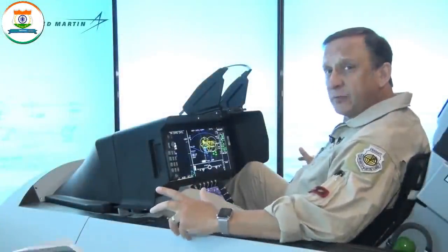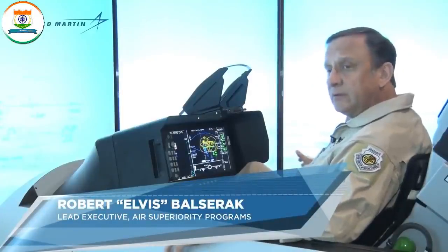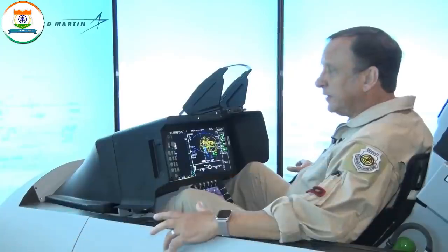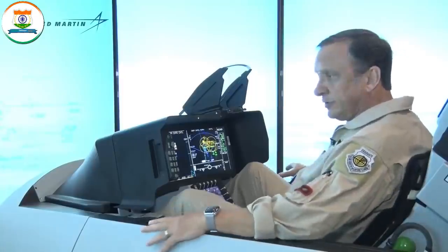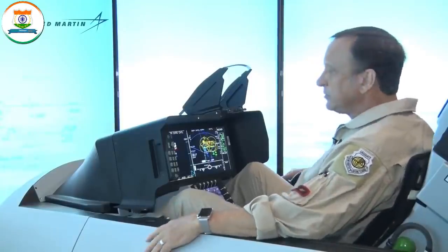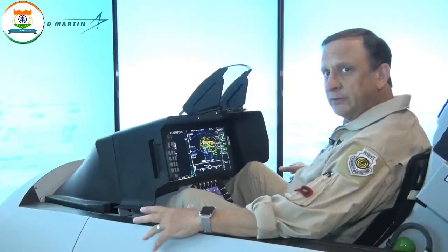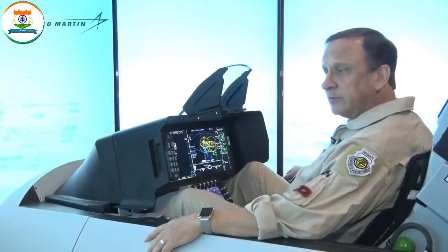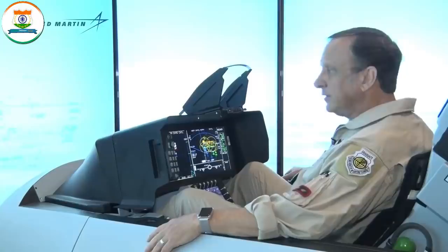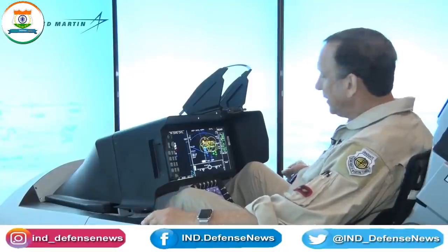Welcome to the cockpit of Lockheed Martin's F-21 cockpit demonstrator. This is the airplane that Lockheed Martin is offering for the Indian Air Force fighter competition. There are some structural differences that you cannot see from the cockpit demonstrator: there's a dorsal spine on the aircraft to house electronic countermeasures and communication and data link equipment; an infrared search and track mounted on the left chin of the intake; and a triple rail launcher adapter that enables the F-21 to carry a 10-missile loadout.